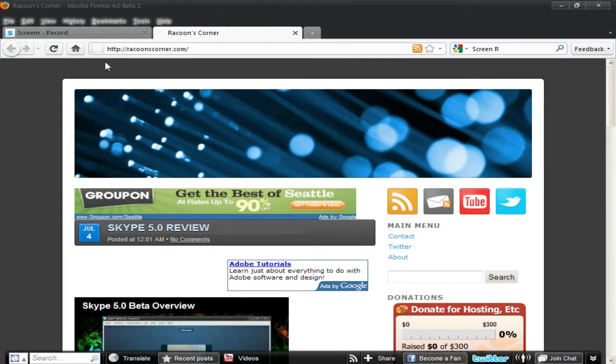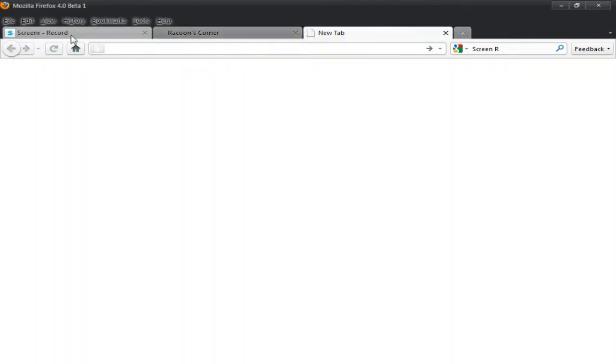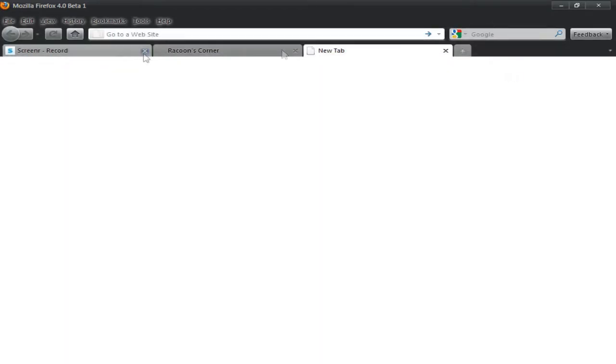The first thing you guys may notice is that up here you can see there's tabs at the top, kind of like in Google Chrome, so it might look a bit familiar. What it looked like before is down here below the URL bar. I like it up at the top.